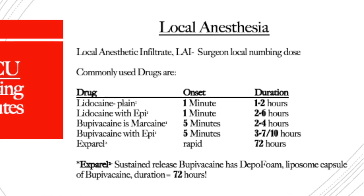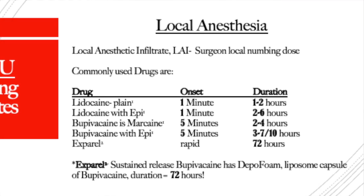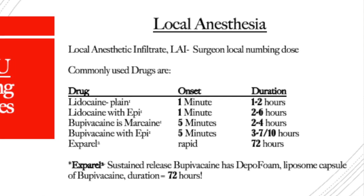Lidocaine with epi can last up to four hours. Bupivacaine alone lasts anywhere from two to four hours, and bupivacaine with epi can last as long as seven to ten hours. Our longest acting local anesthetic is a newer drug called Exparel. It's very expensive, but it gives pain relief up to 72 hours because it's bupivacaine wrapped in a liposomal capsule, allowing slow absorption and slow release of the bupivacaine over time.